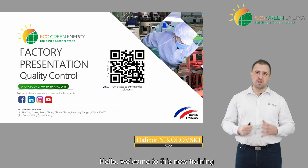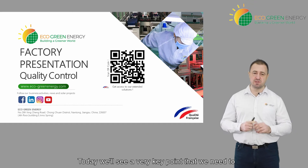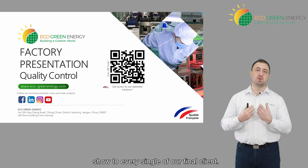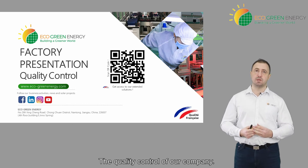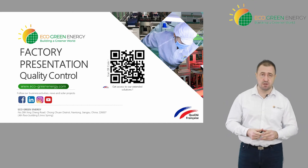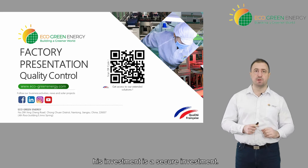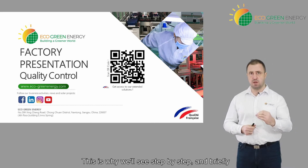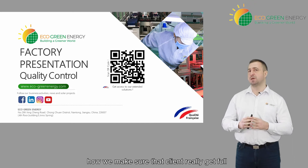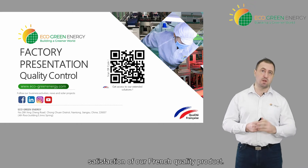Hello, Bienvenue, welcome to this new training powered by ECOGENERGY. Today we will see a very key point that we need to show to every single one of our final clients: the quality control of our company. Quality control is what matters the most in production and for the client to make sure that his investment is a secure investment. This is why we will see step by step and briefly how we make sure that the client really gets full satisfaction of our French quality product.